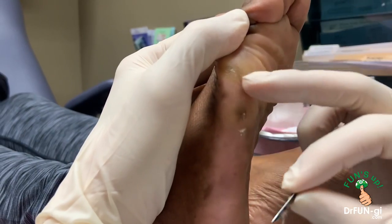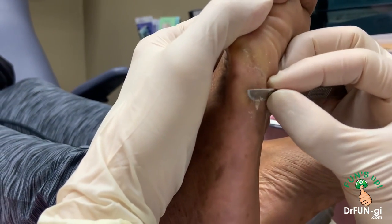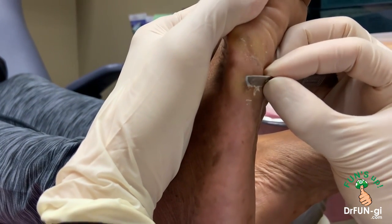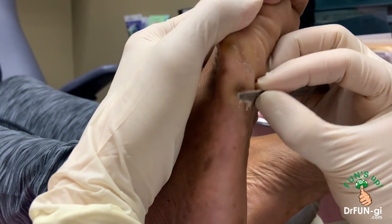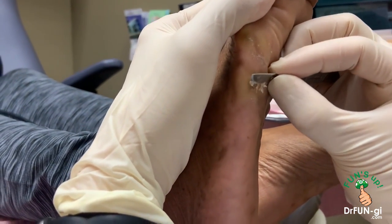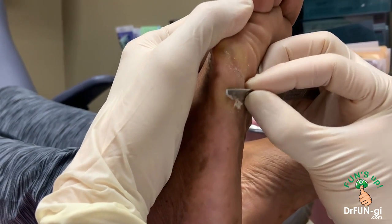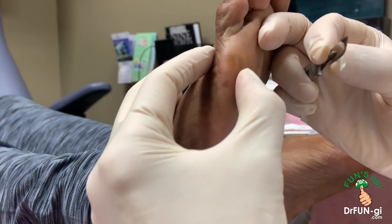So what happened when you were five years old? I went into surgery. Was there an injury? My foot — I was complaining about pain in my foot, and the doctor wanted to remove it, so he just cut it out. I see.